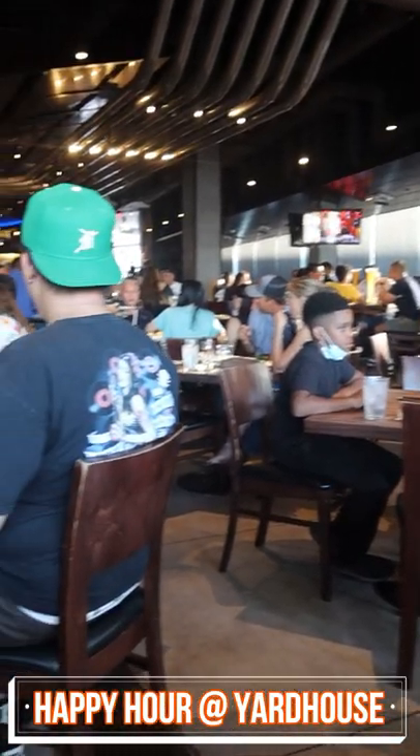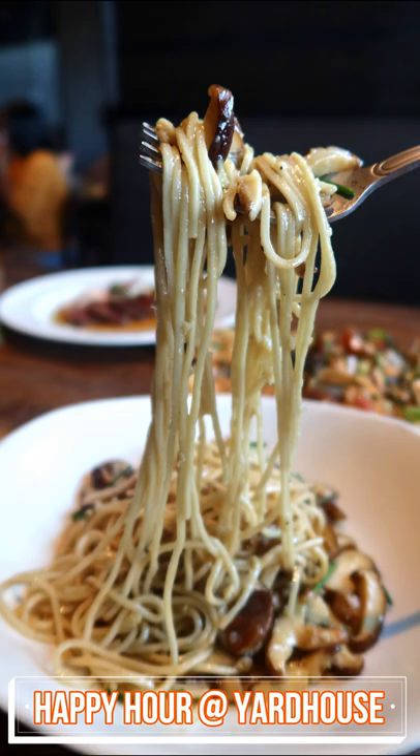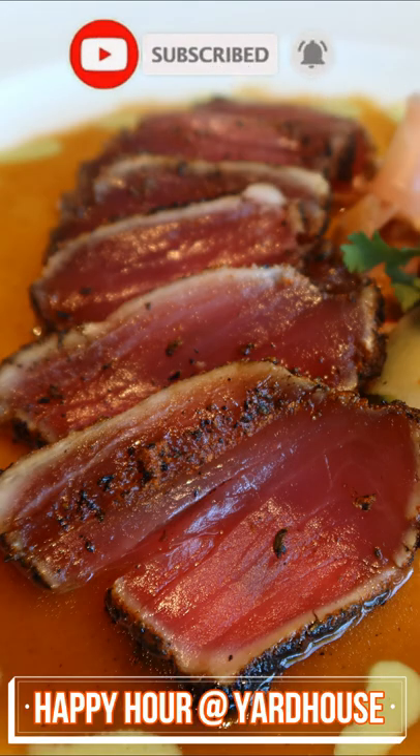I recommend arriving no later than 4:30 p.m. if you want to make it to happy hour on a weekday. Let me know which happy hour item you like at Yard House.